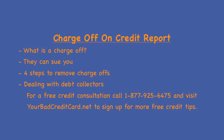Number two: file a credit report dispute. You can hire a professional or do this yourself by writing a credit bureau dispute letter. Make sure you include your personal information, the item you are challenging, the reason for the dispute, and any supporting documentation.